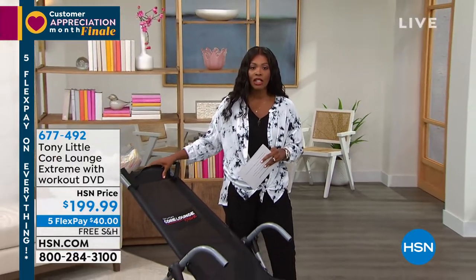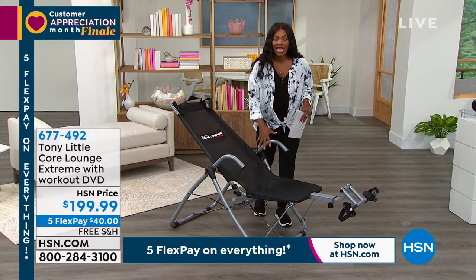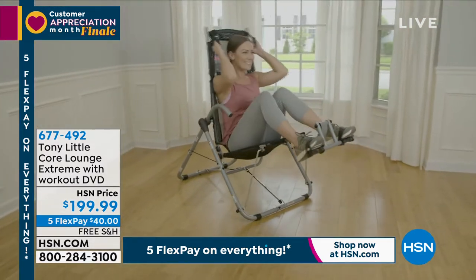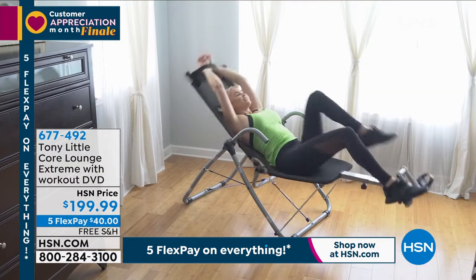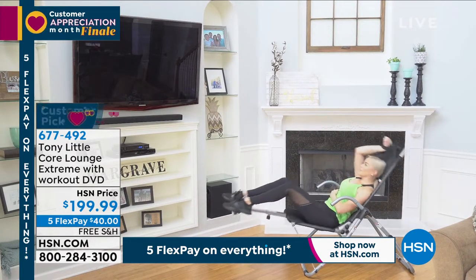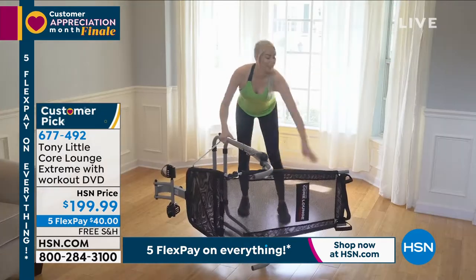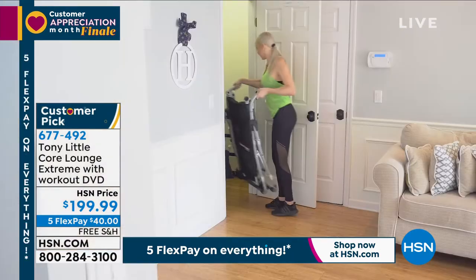It is the Core Lounge Extreme. This allows you to work your core without getting down on the ground or picking up heavy weights, but actually using your core — working all angles of it, which is something a regular sit-up on the floor can't do. You're going to get the Core Lounge Extreme, which comes with the workout DVD. There's even an exercise and diet guide included.